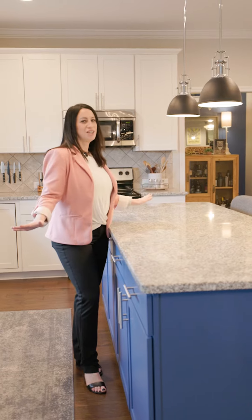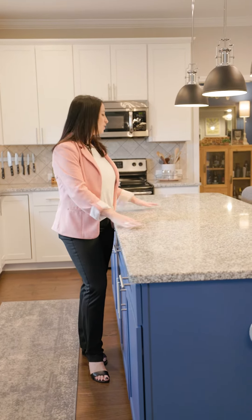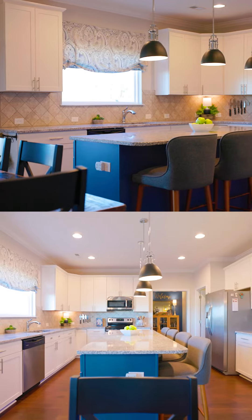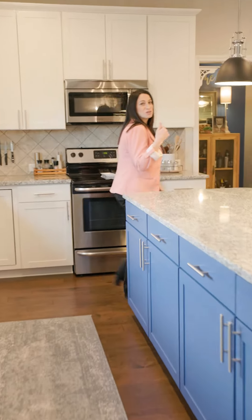So here you have a chef's kitchen — this is a dream. You have an elongated granite island with a ton of storage underneath, and then let me show you this custom pantry.